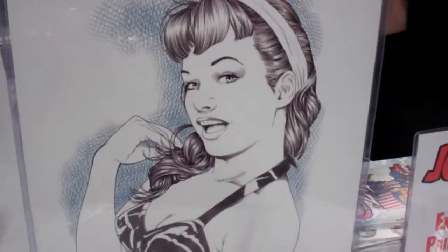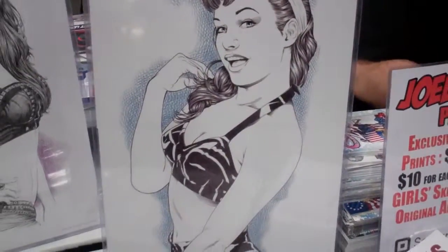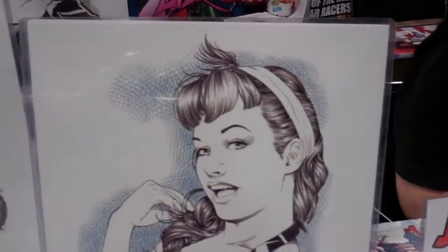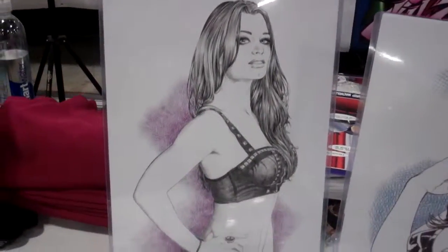And then we've got Betty Page — she's a model from the 1940s I think. And then there's someone that a lot of the sports entertainment, wrestling, WWE fans will know as Paige.